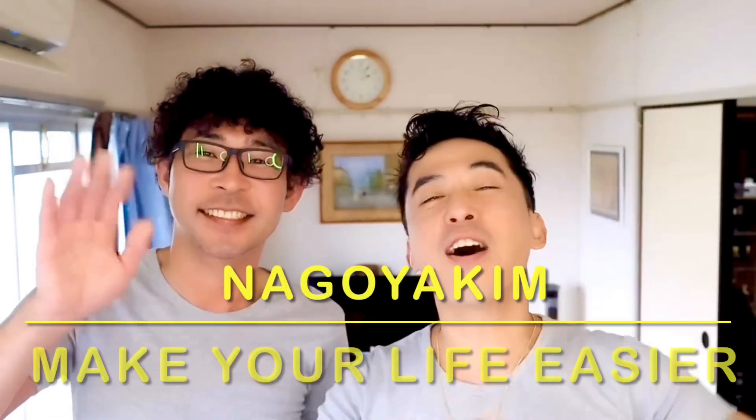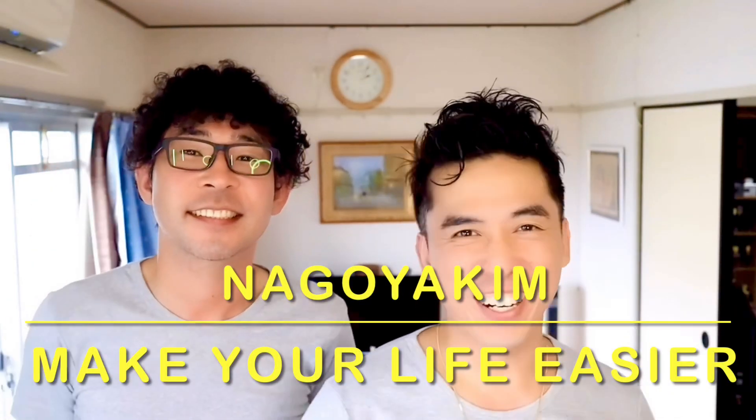Hello everyone! Welcome or welcome back to our channel, Nagoya Kim Make Your Life Easier. This is Kim and Naoki. If this is your first time to this channel, we do travel videos, perfume reviews like this and much much more. If this content interests you, please do consider subscribing to our channel.